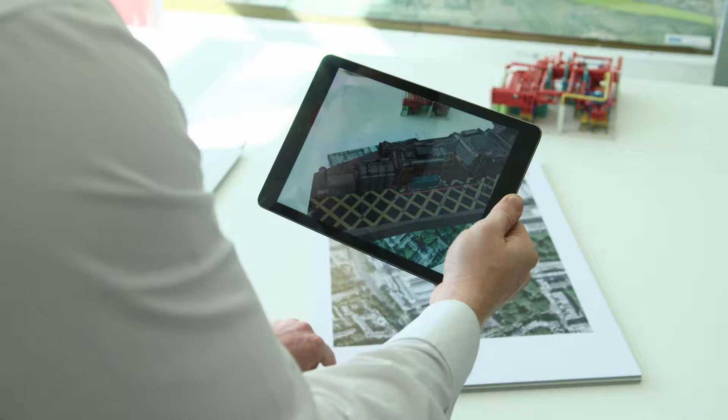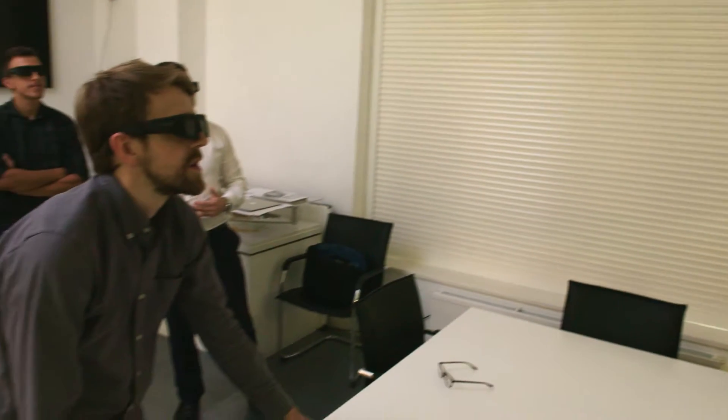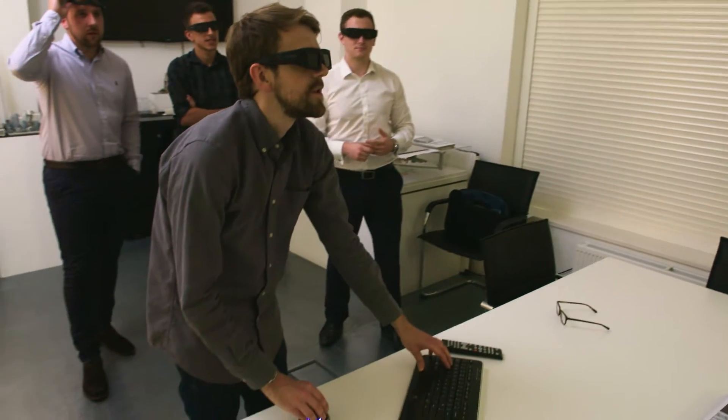Virtual reality has been around for a while, but now it's become more apparent in the architectural industry and certainly in the sectors that we work within — it's got huge potential. Virtual reality allows the user to put a headset on and go into their environment, their creation or our creation.